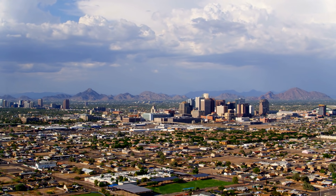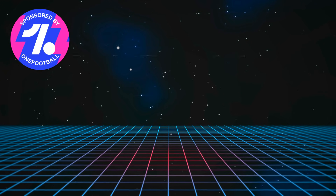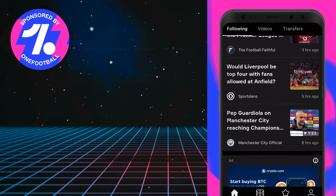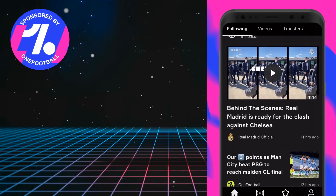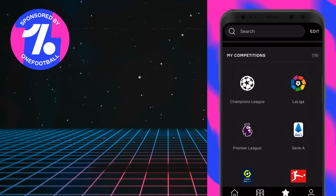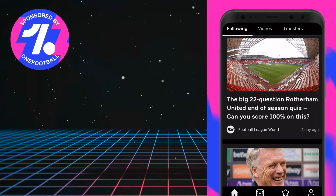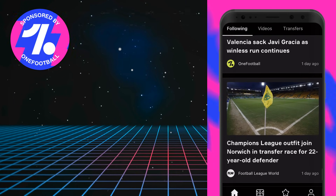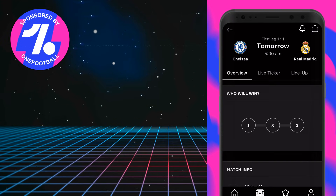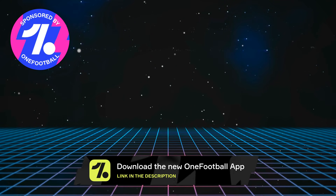But before we get into the stadiums, today's video is sponsored by the OneFootball app. The OneFootball app is a great way to keep up to date with everything going on in the world of football, and there is plenty at the moment. You simply follow your favorite teams and competitions, and the newsfeed and notifications adjust according to your preferences. There are also fixtures and results from hundreds of leagues from around the world, so please download the OneFootball app by clicking the link in the description.